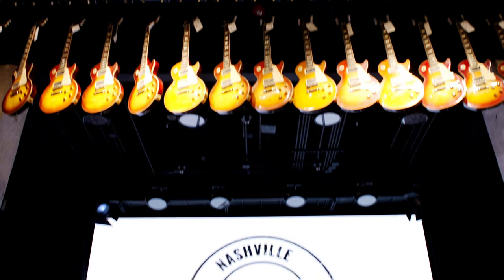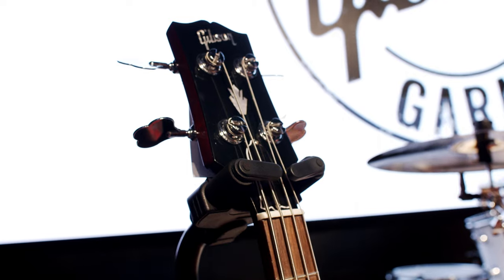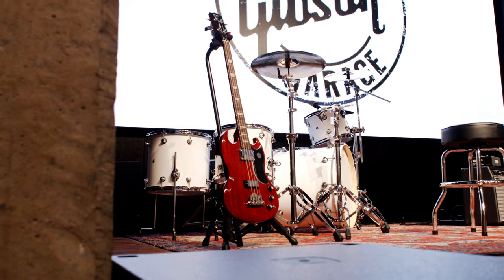And for live music fans, the Gibson Garage delivers. A beautiful stage features a state-of-the-art sound system and a large video wall playing Gibson TV.